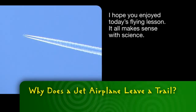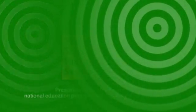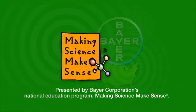I hope you enjoyed today's flying lesson. It all makes sense with science. This has been presented by Bayer Corporation's National Education Program, Making Science Make Sense.